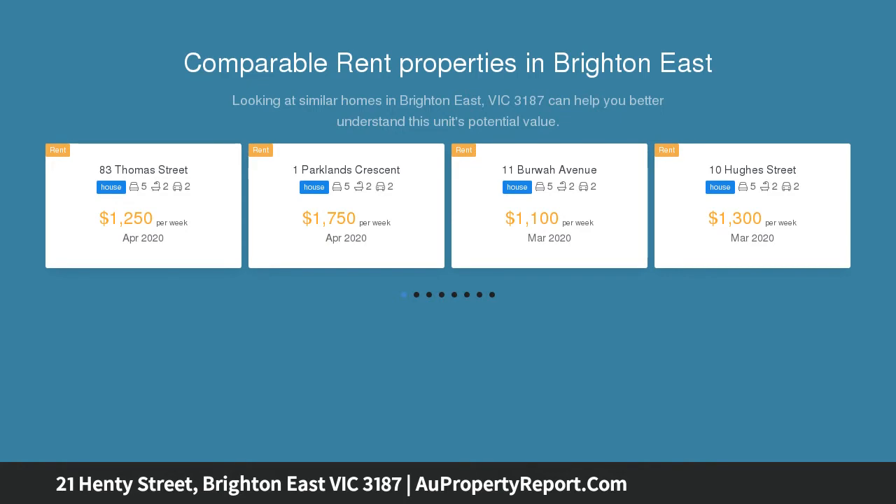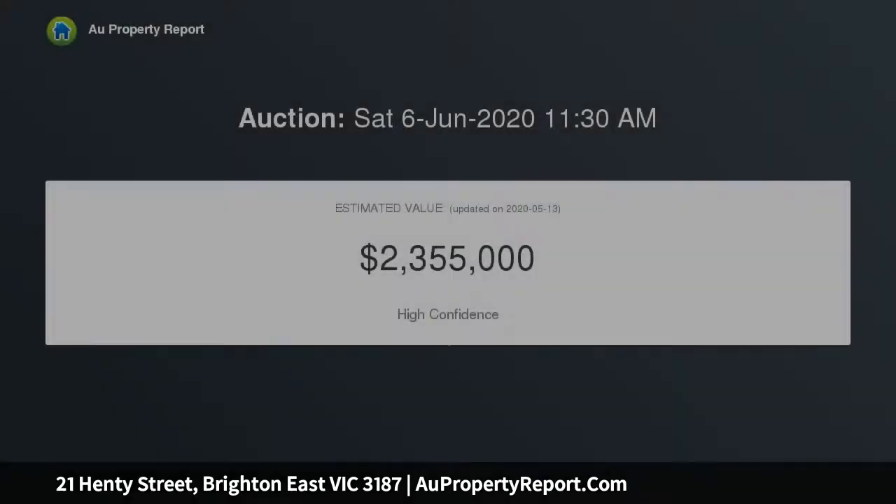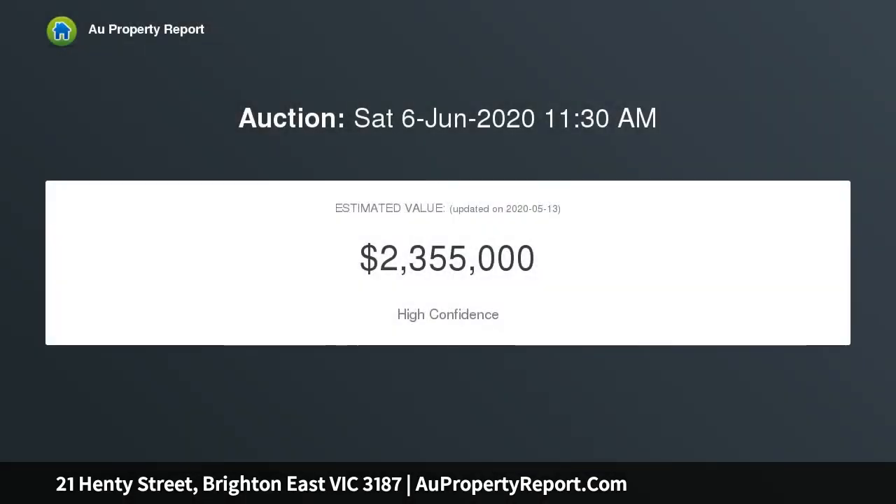Beautifully maintained in a premium Brighton East location surrounded by excellent schools, vibrant shopping strips, Dendy Village, the beach, golf course and Dendy Park.